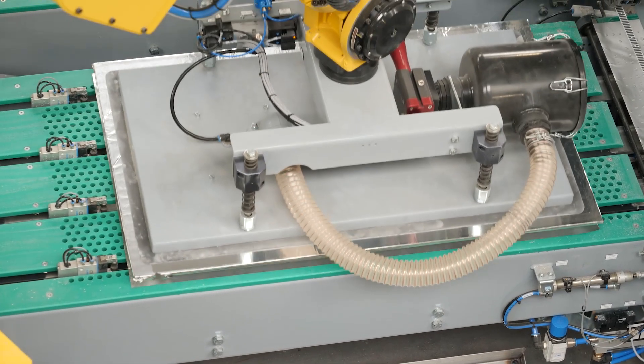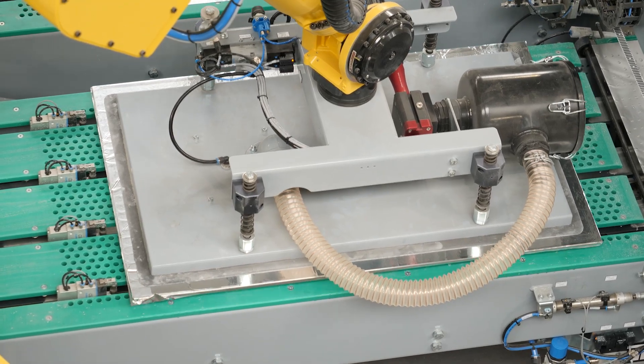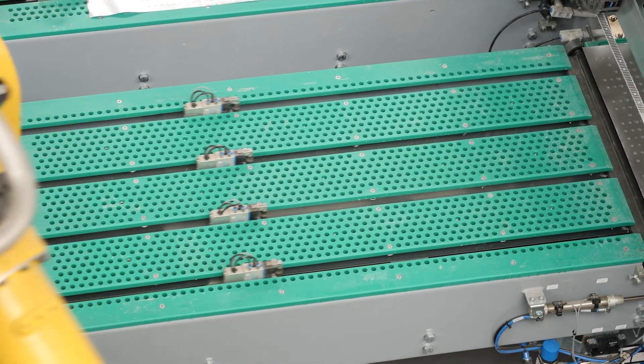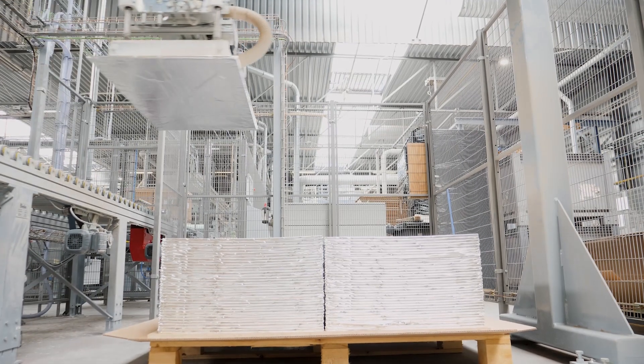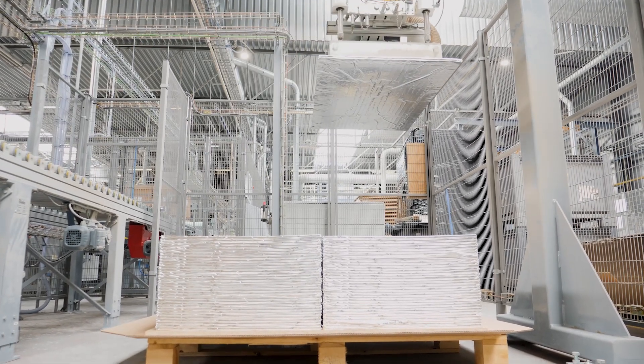Thanks to this investment, we use less glue but end up with much better adhesion, which is great for cutting and handling. Thanks to this investment, we use far less plastic and optimized packaging. Thanks to this investment, we have better quality boards that are available with shorter lead times.